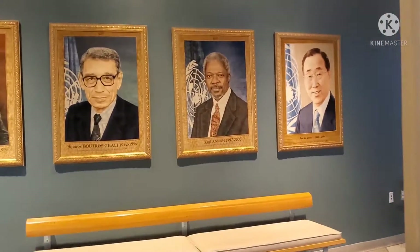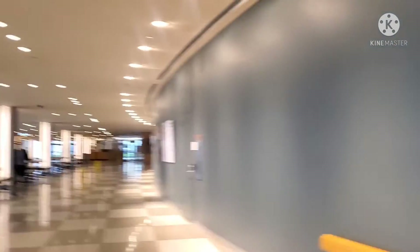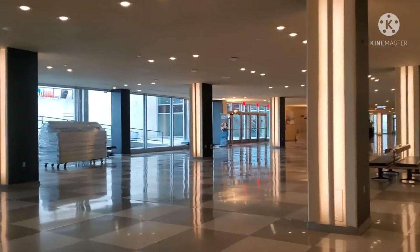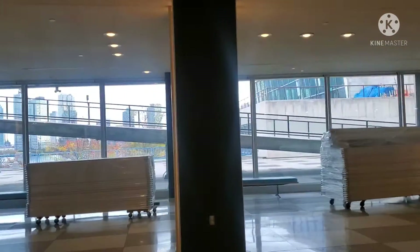Here is Ban Ki-moon, Kofi Annan, Boutros-Ghali — the former Secretaries-General on display. This first floor — yes, this other side is the garden.